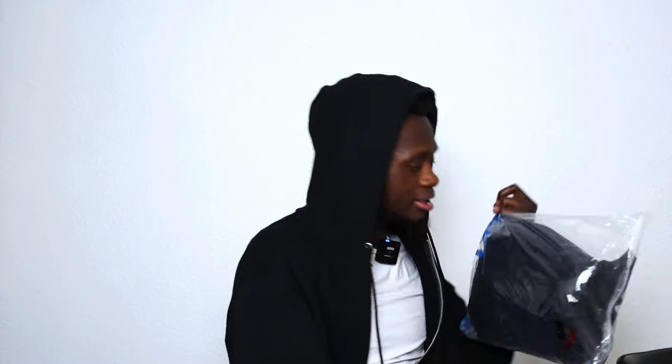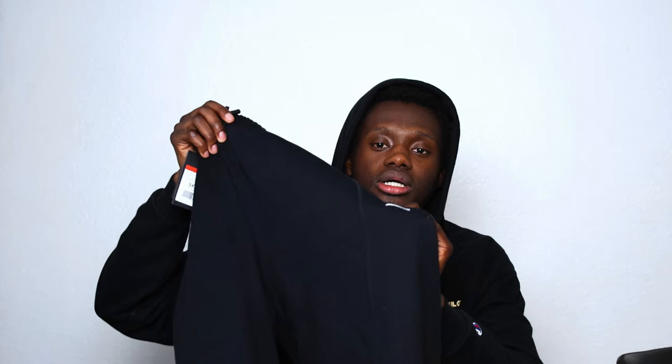And then we got the Anta sweatpants. We got sweatpants! Once again, simple but tough. They got their logo on it. Shout out to Anta, y'all got some fire stuff.